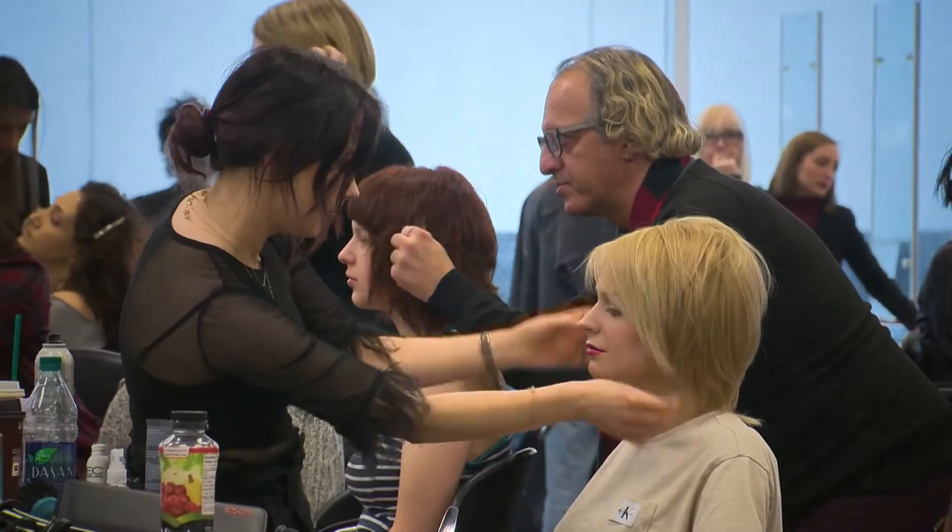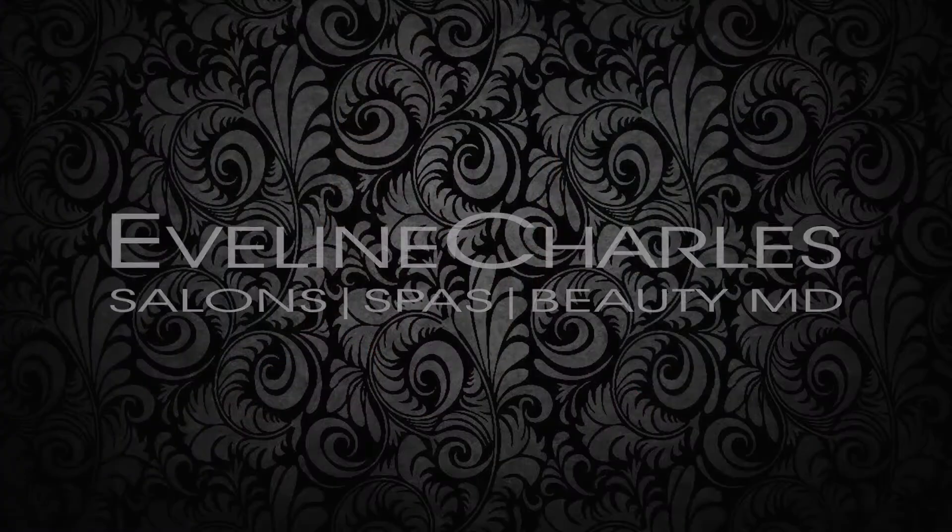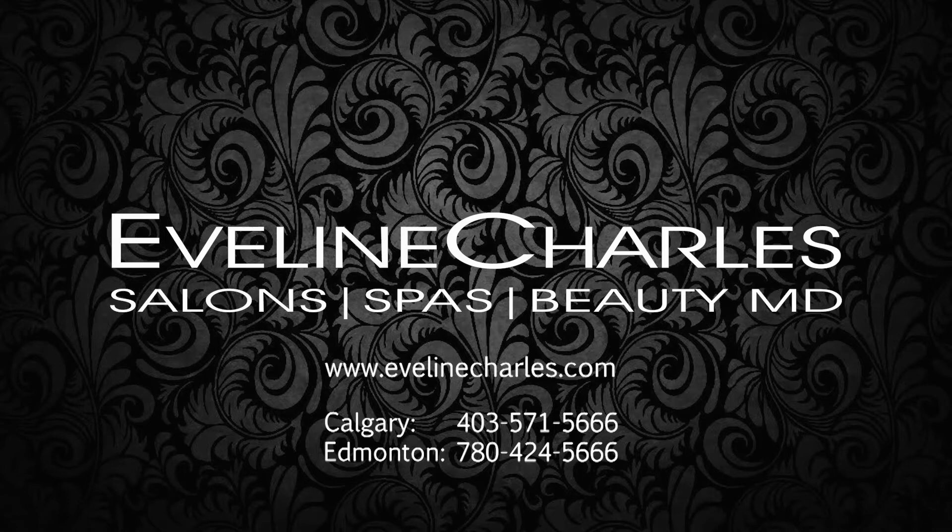To achieve this look, think messy, undone texture, plenty of strategic layers and shattered structure. This spring, get on trend with a modern shag haircut.